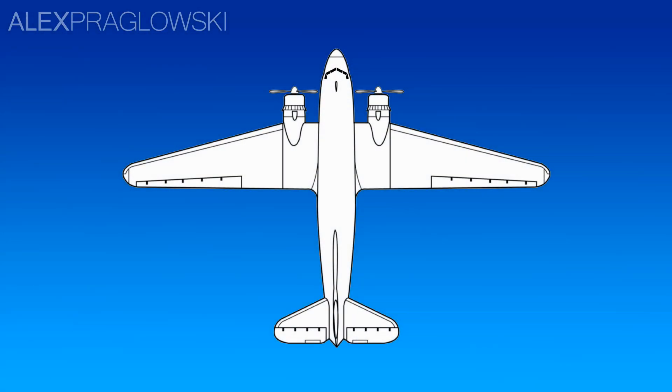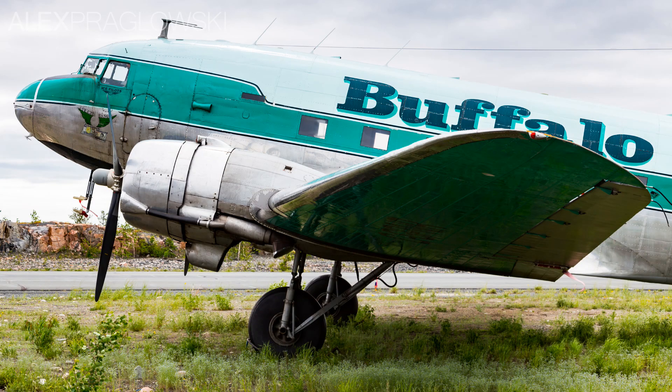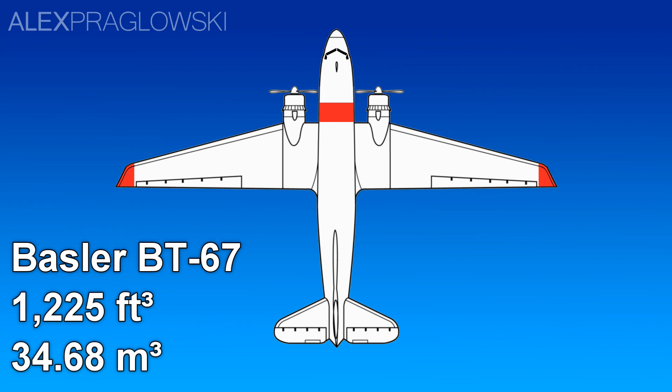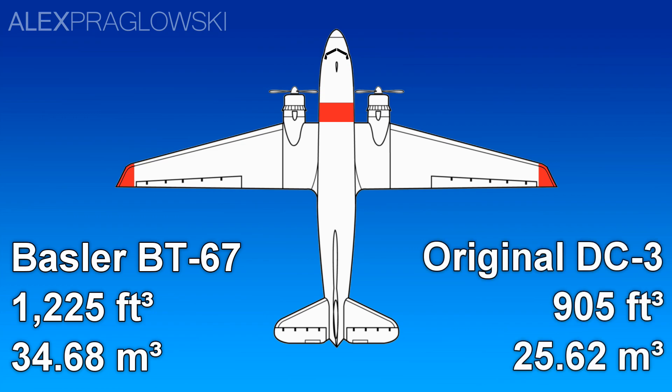One of the modifications made to the aircraft in this process is replacing the wingtips and parts of the wing's leading edge, modifying the standard curved wingtip of the DC-3 to a more aerodynamic one. Another major modification is a fuselage stretch just forward of the wings, increasing the interior volume of the aircraft to 1,225 cubic feet, compared to 905 on the piston DC-3.